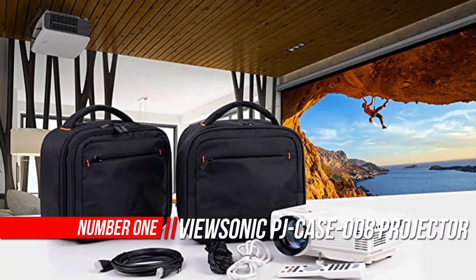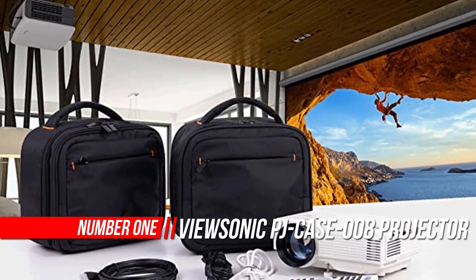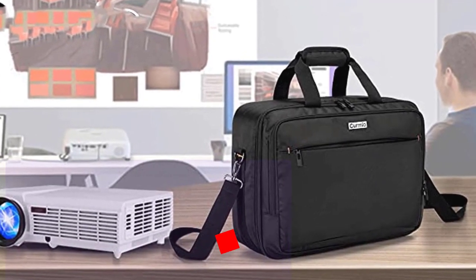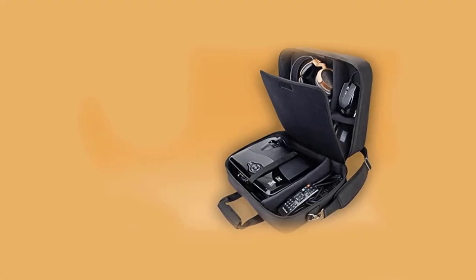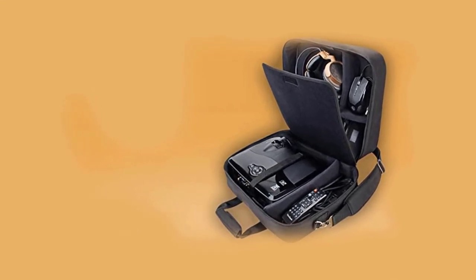Number 1: ViewSonic PJ Case 8 Projector Carrying Case. First on the list of the best projector cases, the ViewSonic PJ Case 8 Projector Carrying Case is one of the best projector cases in the market. It multiplies the convenience that the portable projector brings to your life with easy handling and carrying. Any projector will fit in it as long as it is from ViewSonic.